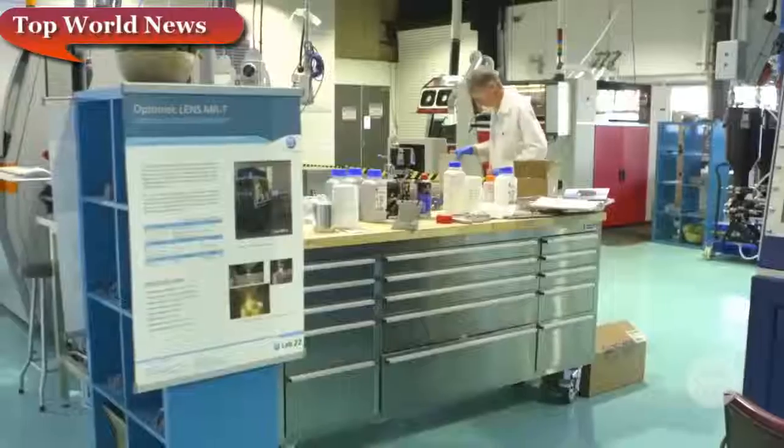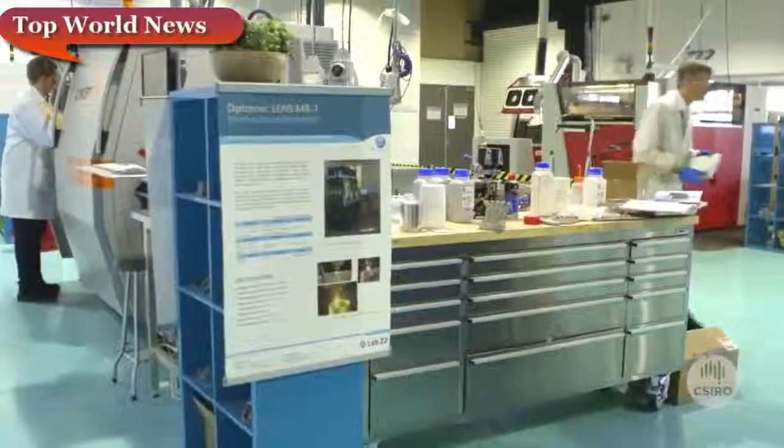3D printing is set to really take advantage of that skills base. Internationally, we're now becoming very well known for our expertise in 3D printing for biomedical applications.